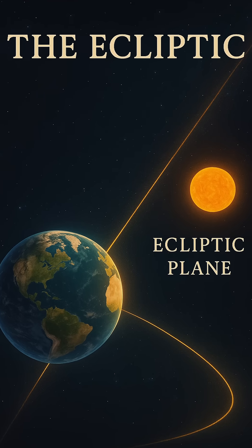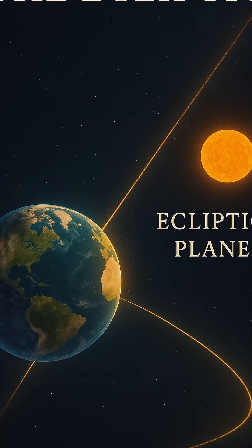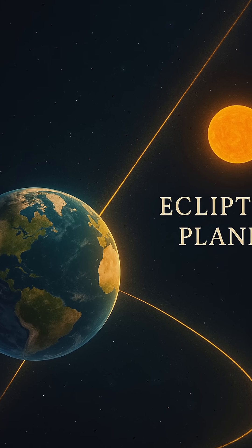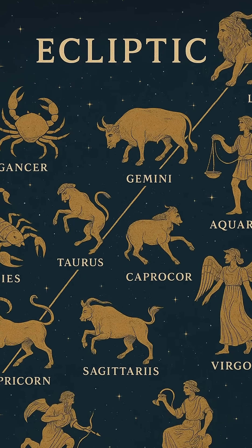But Earth isn't alone in this plane. Most planets, moons, and many other solar system bodies orbit close to this same flattened region, making the ecliptic a cosmic highway of sorts — a shared path guiding the choreography of the solar system.